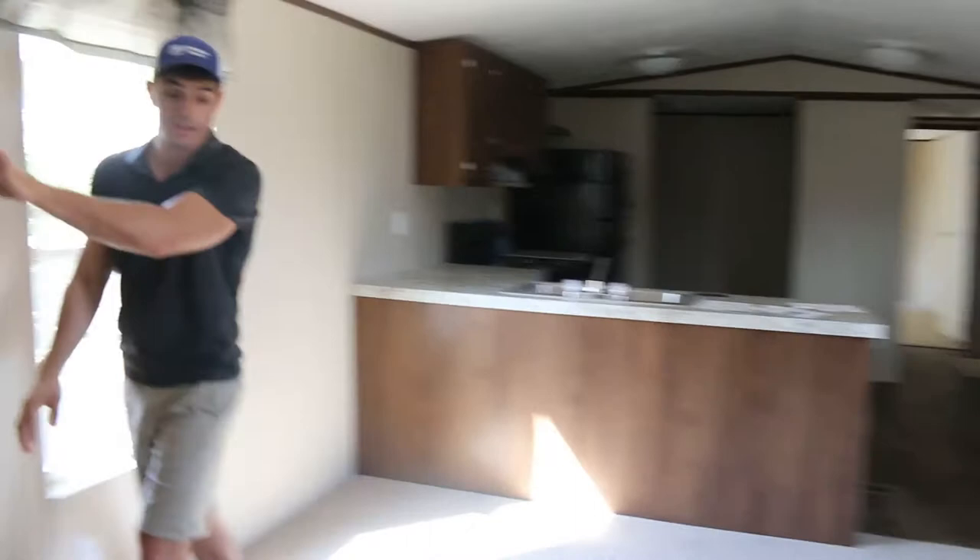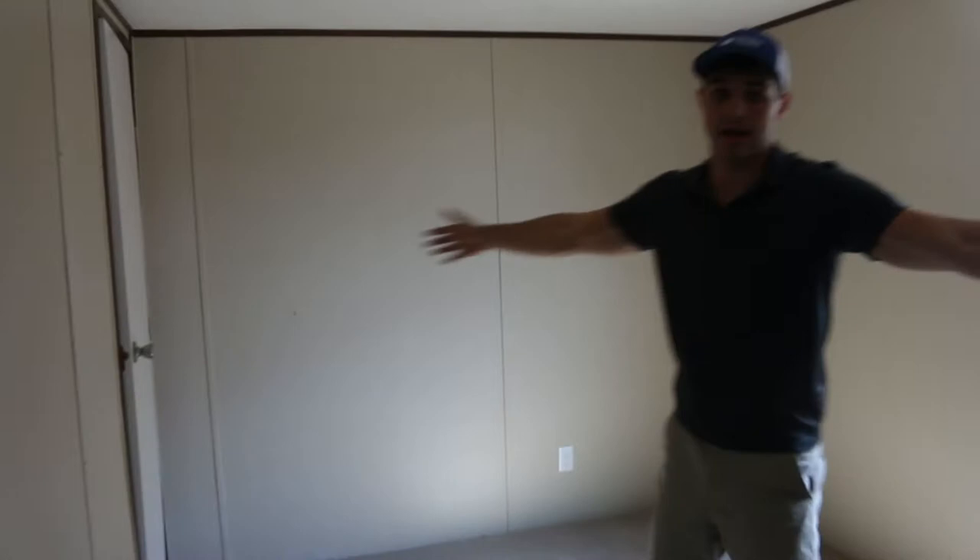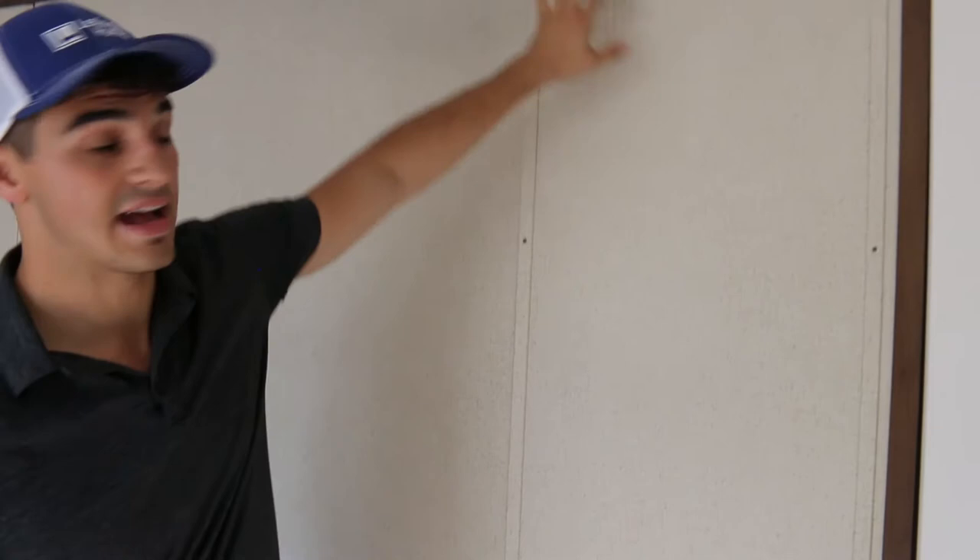We'll go to the front bedroom and bathroom. Here's your front door. This is the front bathroom — tub shower, toilet, sink, with a mirror on that wall for the sink. Here's the front bedroom, decent sized for a little 14 by 60. It's got a pretty big walk-in closet. Take note of this right here — this is an access panel. You can see these screws here; it's an access panel for that tub shower on the other side, so if you ever have a leak with the shower head, you can pop this panel off and easily access it.